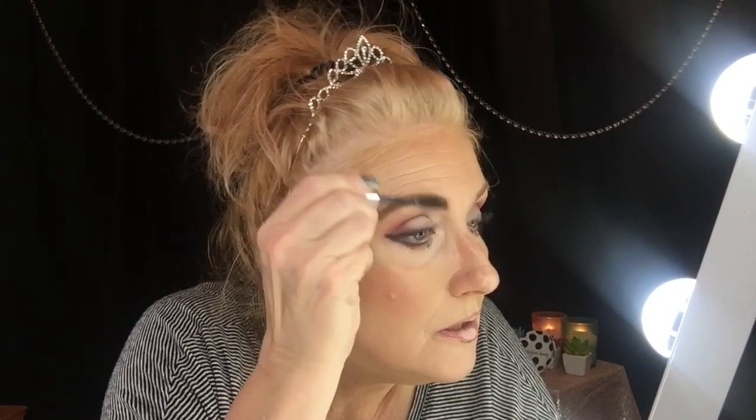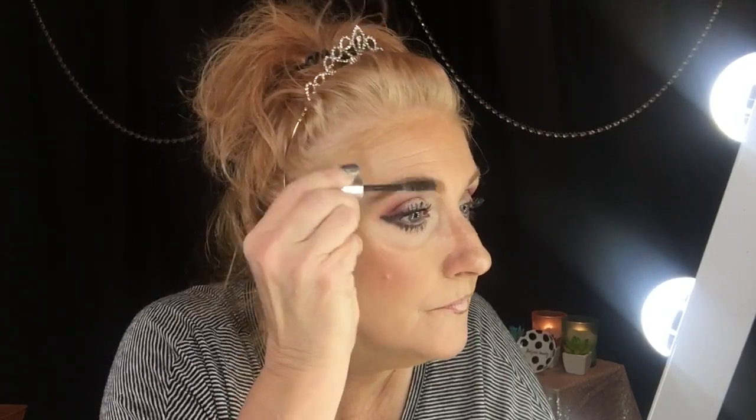The very last step before lipstick or lip gloss is my eyebrow gel. I take the Anastasia clear brow gel and push those brows up. They're not as perfect as I like them because I kind of hurried through them this morning, but they're okay.